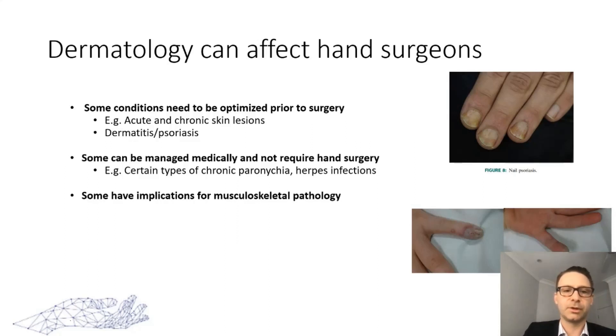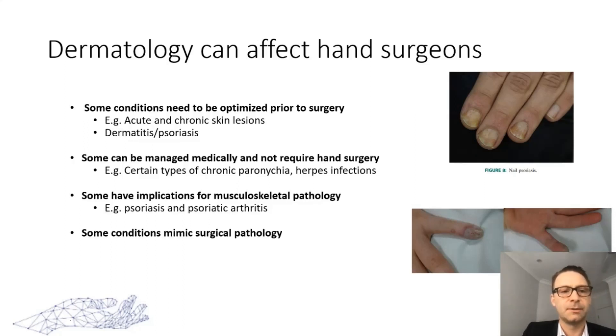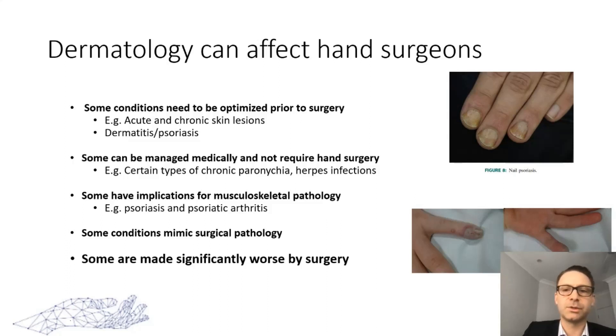Some conditions we come across may have implications for musculoskeletal pathology, such as psoriasis and its correlation with psoriatic arthritis. And lastly, some conditions may mimic surgical pathology — which is really what we want to touch on today. The key thing I wasn't aware of for a long time is that some conditions can be made significantly worse by surgery and by us getting involved. We have to remember our principle of first do no harm.